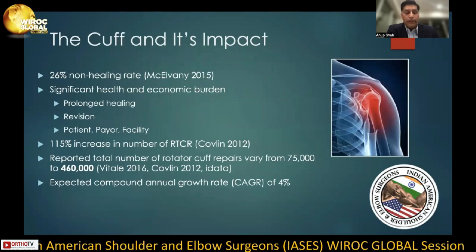Before we begin, I think it's extremely important to discuss the rotator cuff and its impact. We know through the work of McAlvany in 2015, there's a reported 26% non-healing rate. This has a huge health and economic burden.